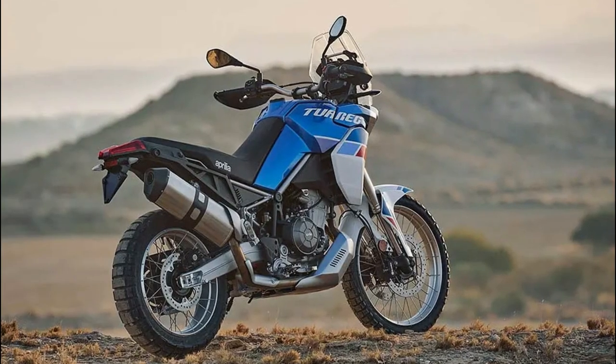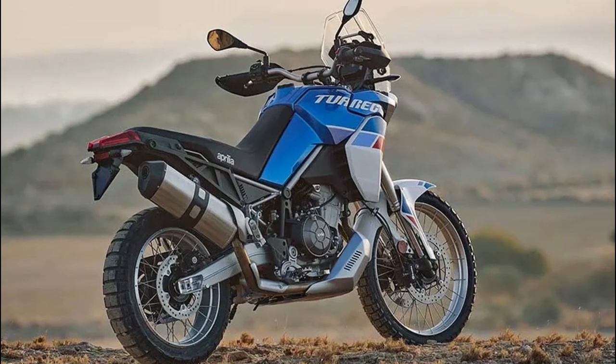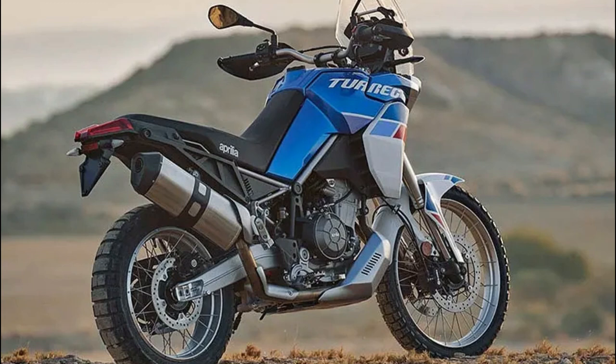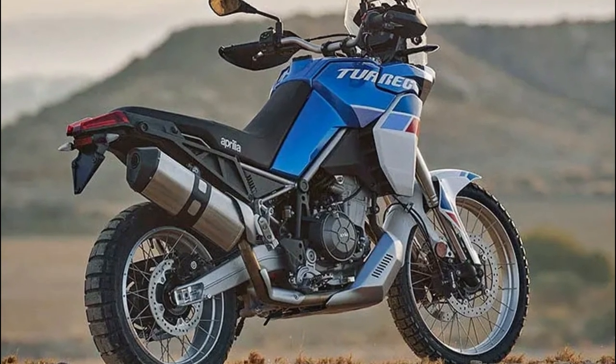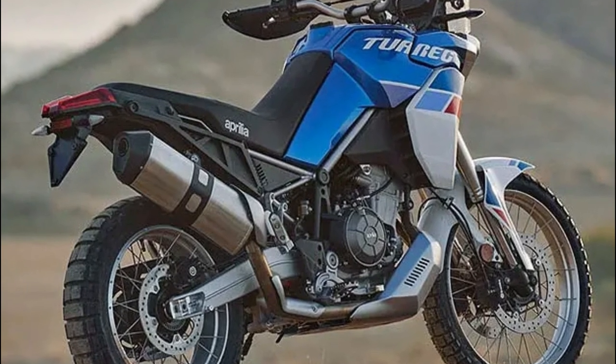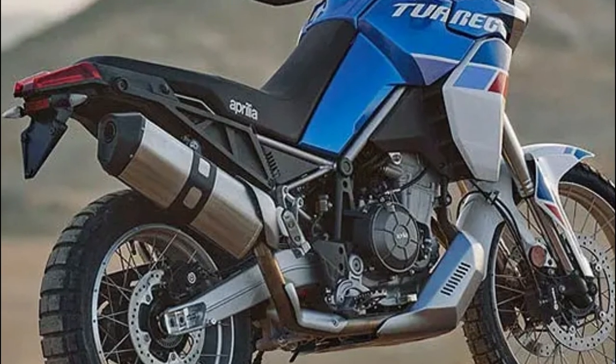Even so, with 79 brake horsepower on tap there is still evidence of Aprilia's sporting DNA out on the road, and weighing in at 187 kilograms, the Tuareg is lighter than its rivals too. On the flip side, compared with the Ténéré 700, it is easy to tell it prioritizes on-road use over going to extremes off it.